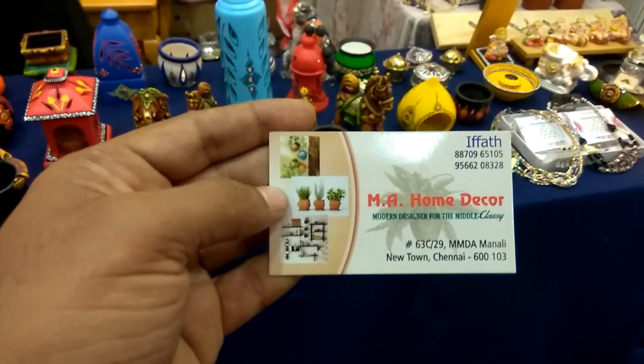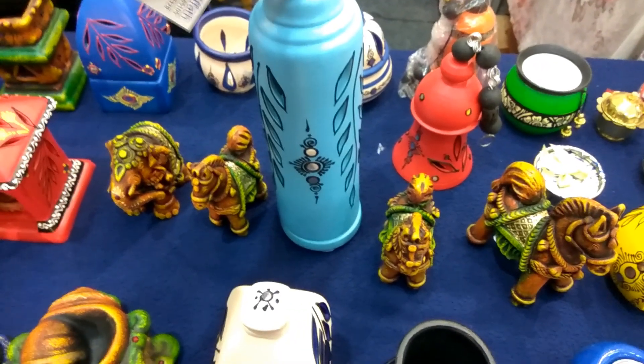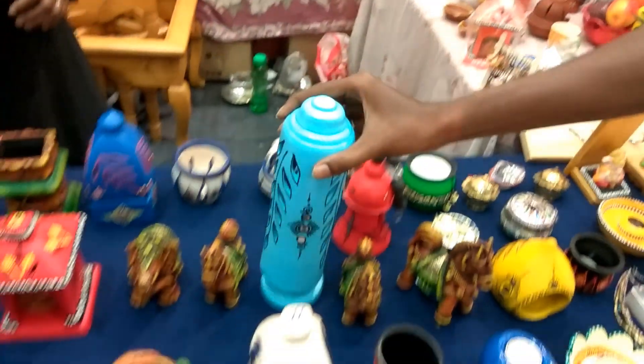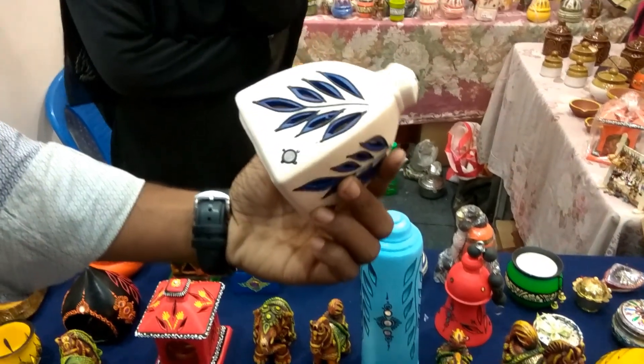They are from Pondicherry and they have a wide range of products. This particular item is unique — it feels different and nice.